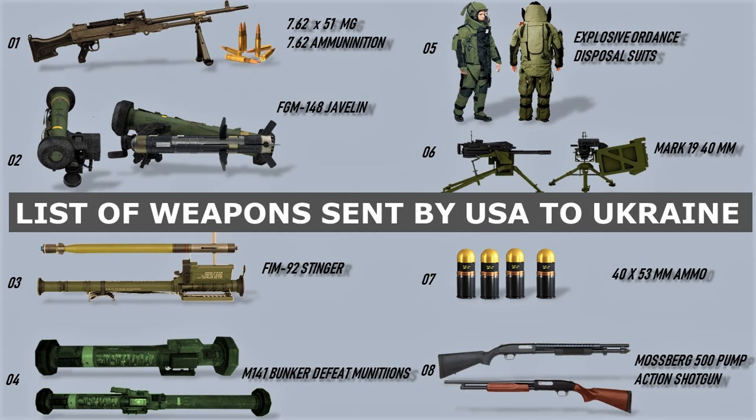Small arms such as rifles, machine guns, and handguns will also be sent to Ukraine to provide a way for its citizens to defend themselves in times of need. These state-of-the-art weapons will provide Ukraine with much-needed protection against hostile forces.